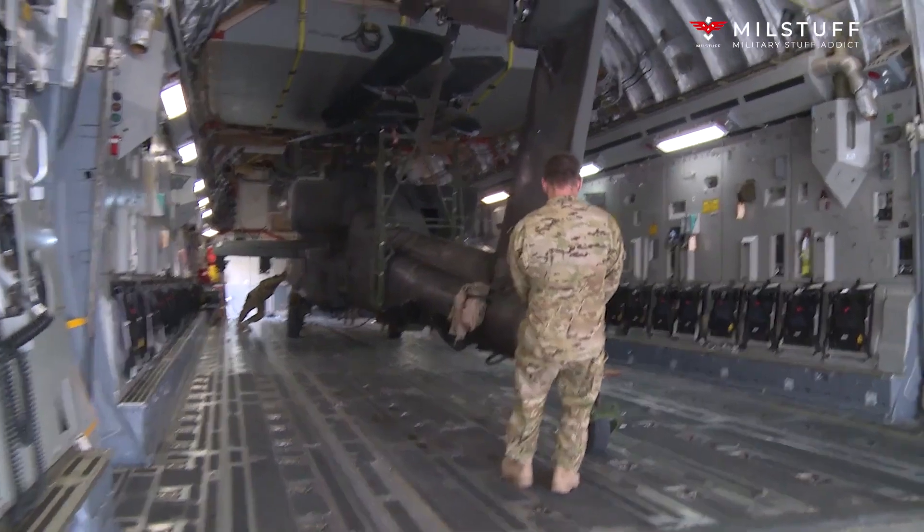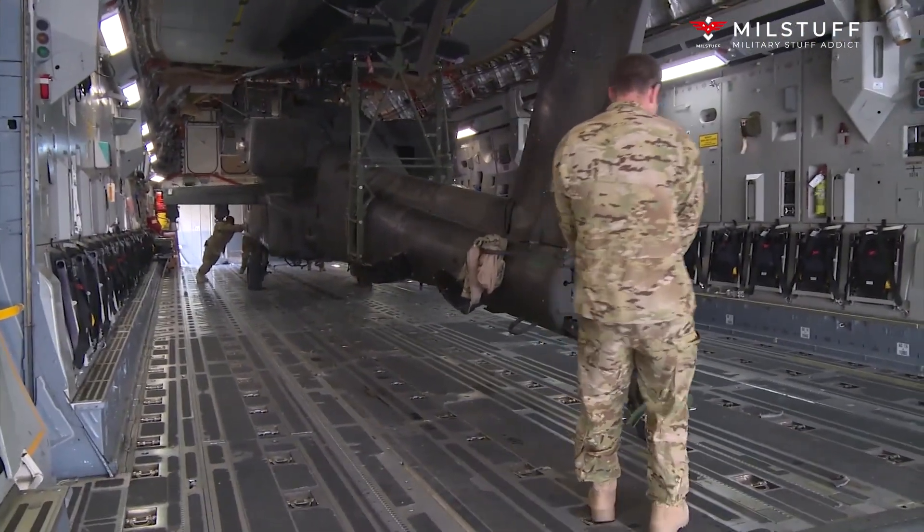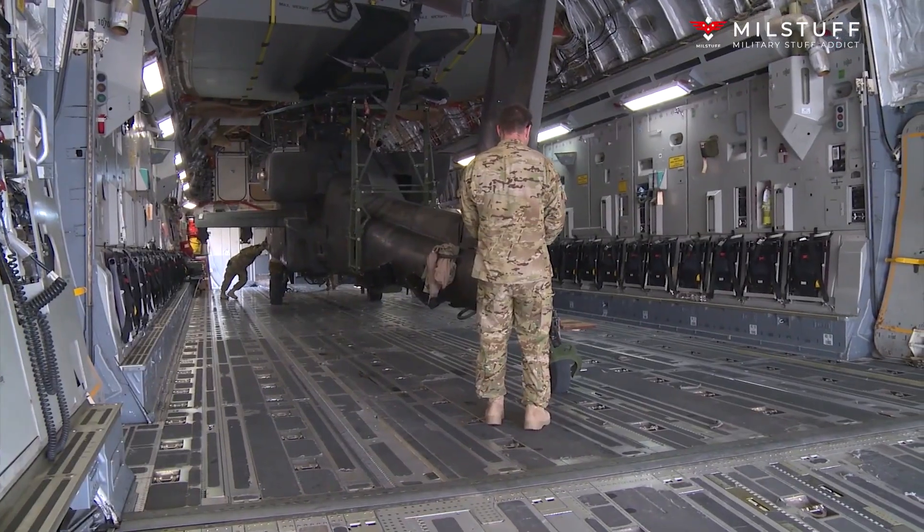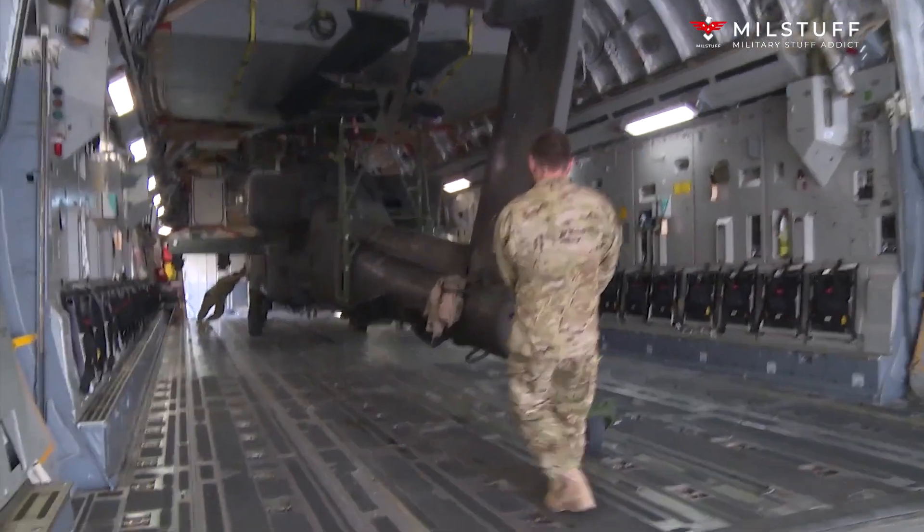Hello, welcome to the Milstuff channel. Today I want to share with you about the AH-64 Apache Revolution — a lethal US helicopter that has been used by many countries.